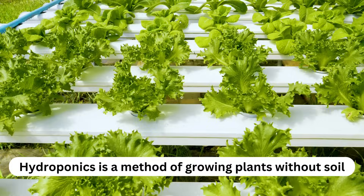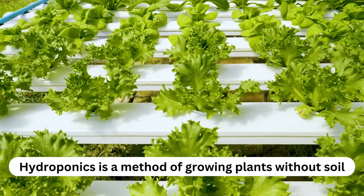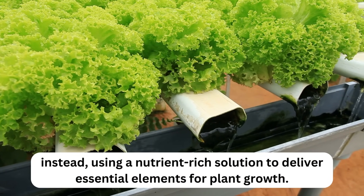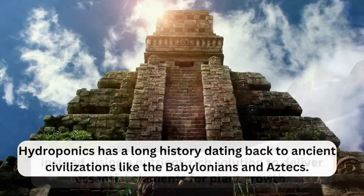What is hydroponics? Hydroponics is a method of growing plants without soil. Instead, using a nutrient-rich solution to deliver essential elements for plant growth.